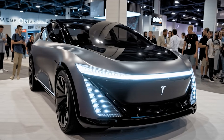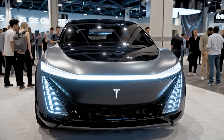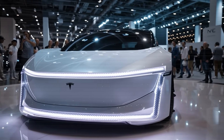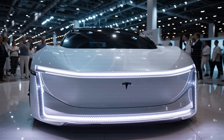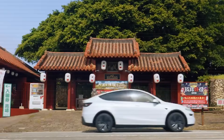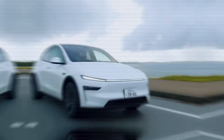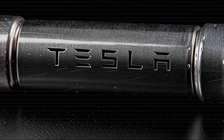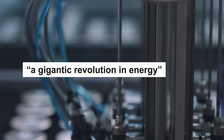The company's newest creation, the 2026 Model 2, promises a range of 1,759 miles on a single charge, a full recharge in about 5 minutes, and a $5,678 retrofit that could give existing Teslas the same power. It's called the Aluminum Ion Battery, a technology once dismissed as impossible, now ready for production. Elon Musk calls it a gigantic revolution in energy.